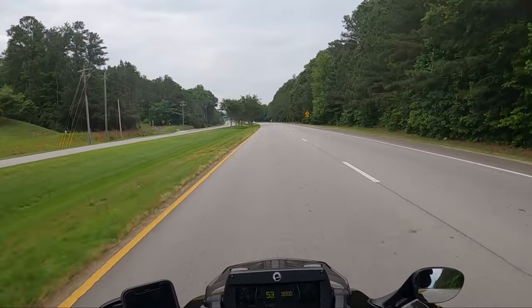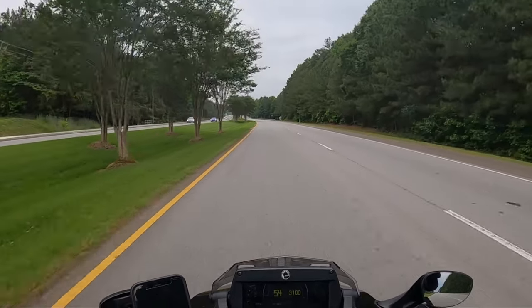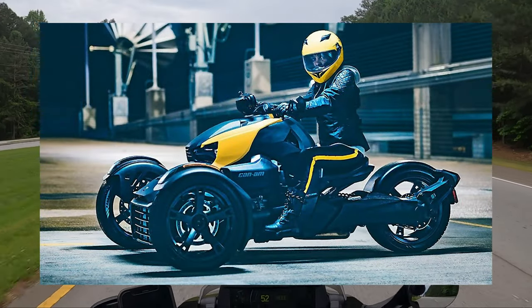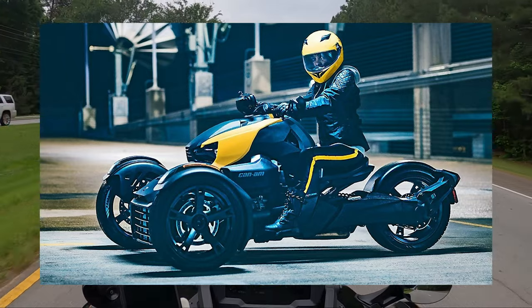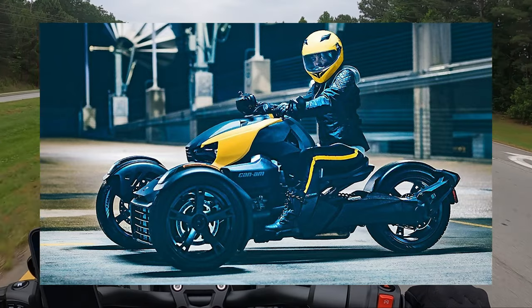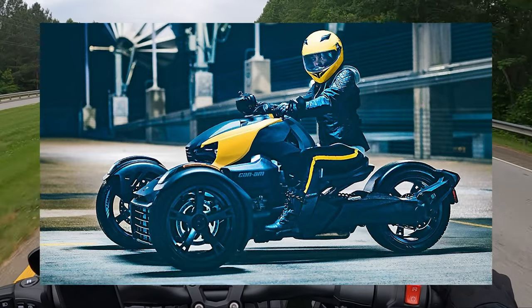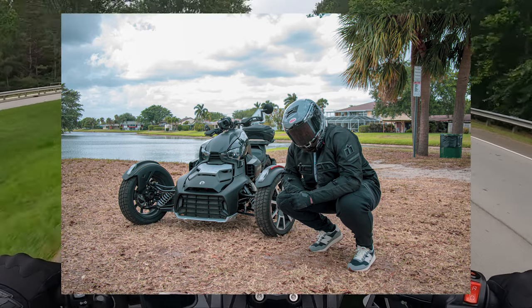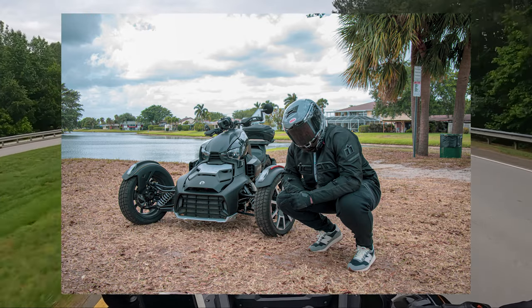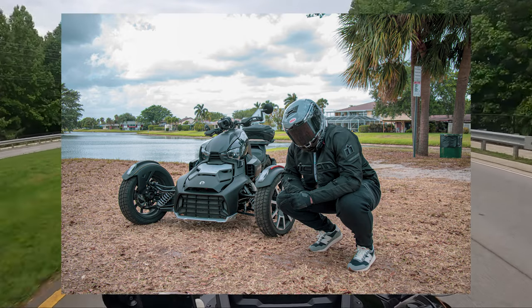I'm going to talk about three categories, starting with full face. A full face helmet — to me there's really nothing else. If you're not wearing a helmet that protects the chin area, why even wear a helmet? You want to protect everything. The mushroom caps are not for me. I understand we can all wear what we want, but if I'm protecting myself and my loved ones, I'm putting them in a full face helmet.